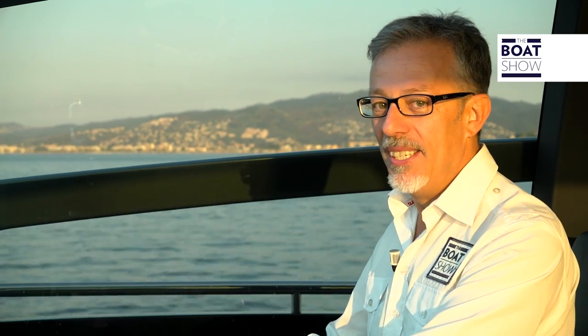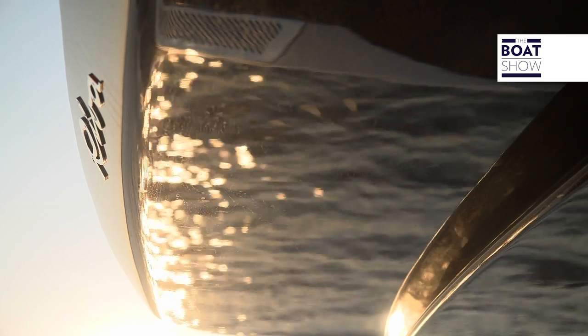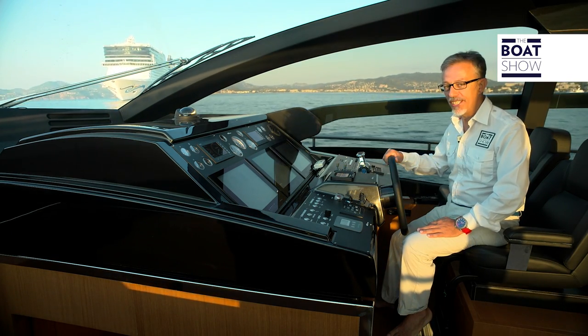To move these 50 tons over the water makes me tremble. In the engine room, there are two 1,800 horsepower monsters — two 12-cylinder MAN engines.